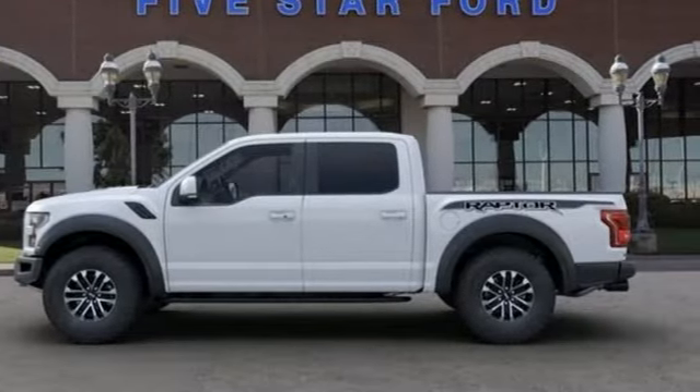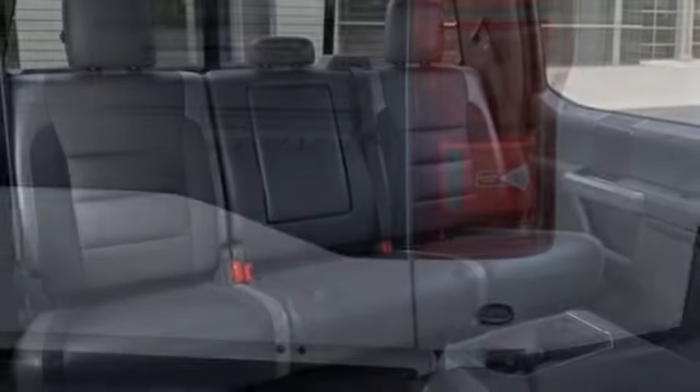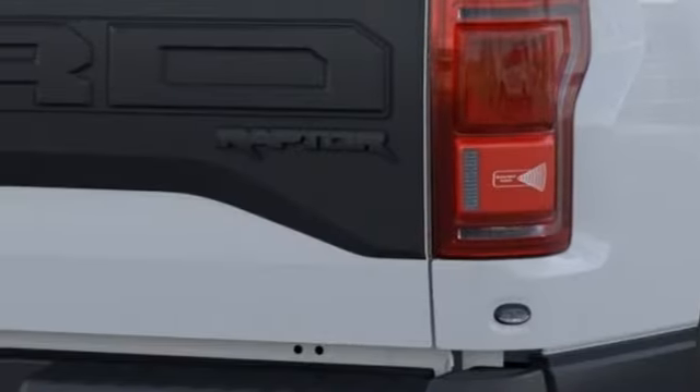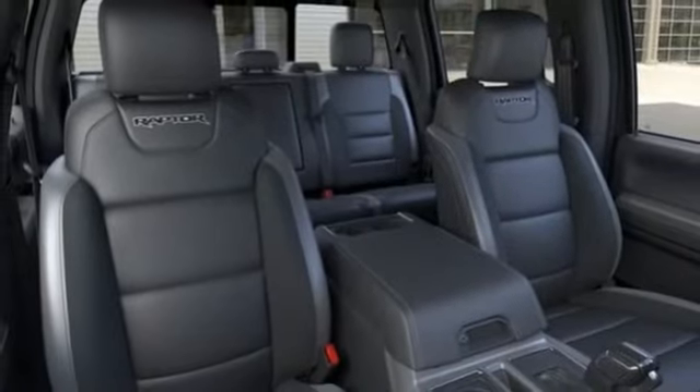Configurable instrument gauges, Wi-Fi hotspot, dual zone climate control, automatic transmission, trailer brake controller, electronic shift on the fly, and twin-turbo V6 engine.